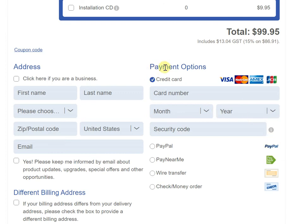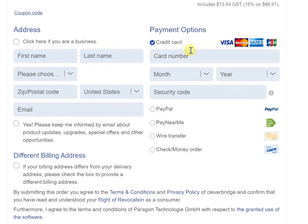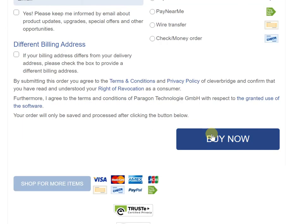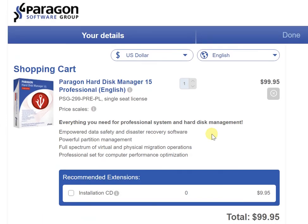Another thing we wanted to confirm is that when it comes to payment options, Paragon Software has kept things quite comfortable and varied. You're not limited to credit card alone. If you're in the US, apart from your credit card you've got PayPal, Pay Near Me, wire transfer, as well as check or money order. You can easily pick the option which meets your requirement — for instance, a lot of us would prefer PayPal, and you can use it at the same price shown in this video.